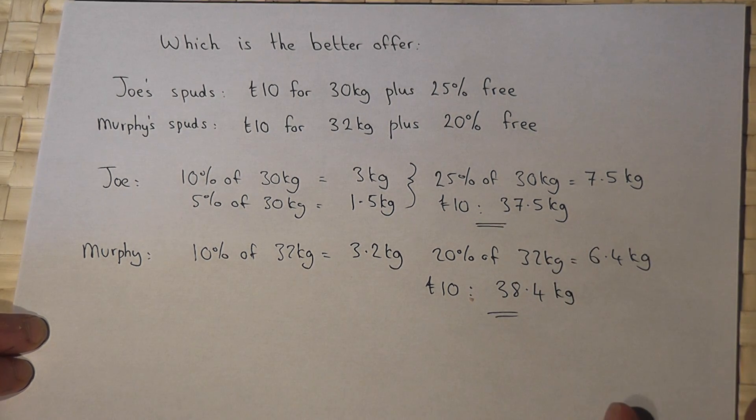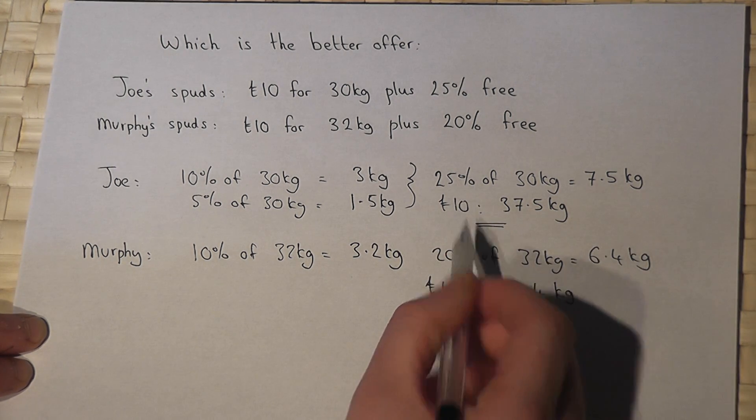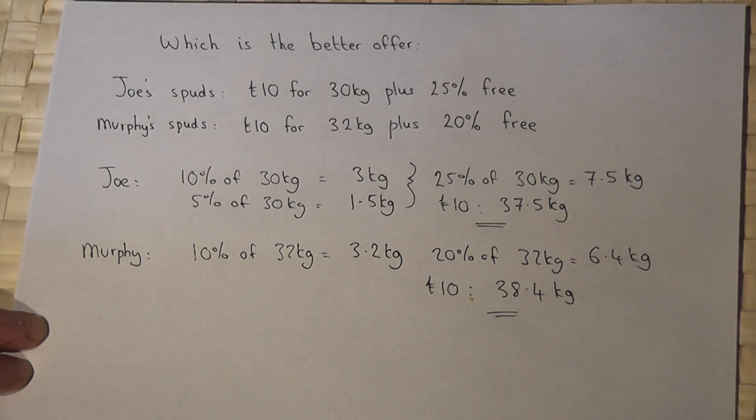With Murphy we get more kilograms of potato for the same amount of money, so Murphy has the best offer. Thank you.